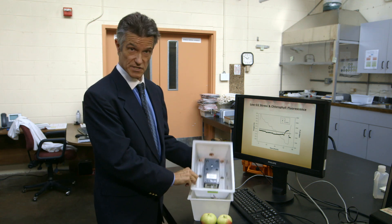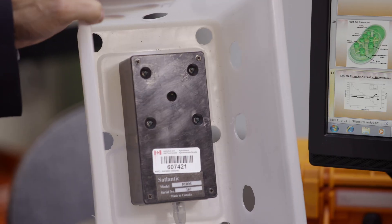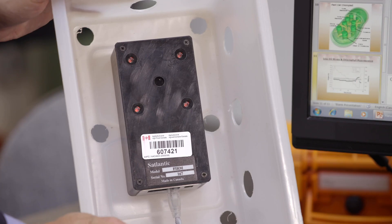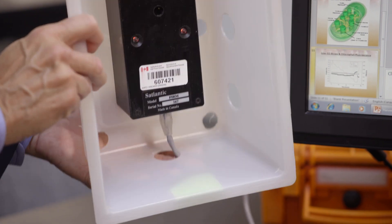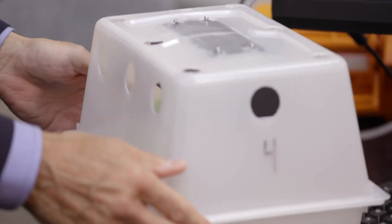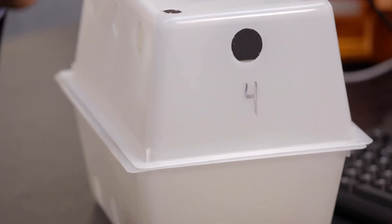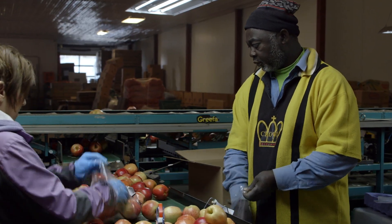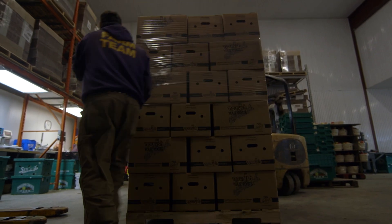One of the ways that we have made that even better here at Kentville is through a technology called Harvest Watch. Here are the kennels — now imagine that this is full of apples. Once an hour this sensor will come on. It actually talks to the fruit. It interacts with the apple, keeps them happy, and we can bring them out in top quality condition six, eight, ten, or even twelve months after they're picked.